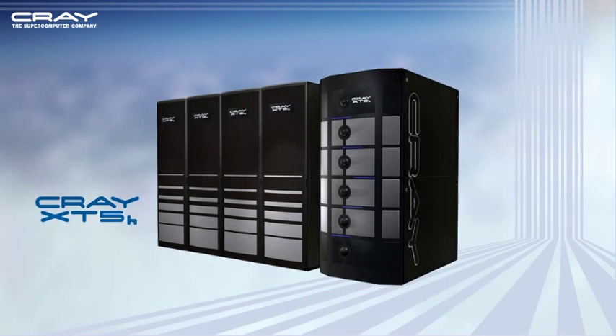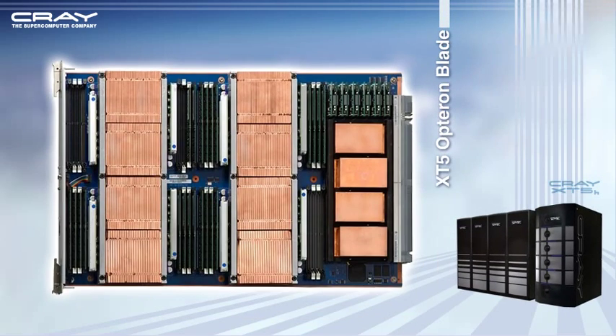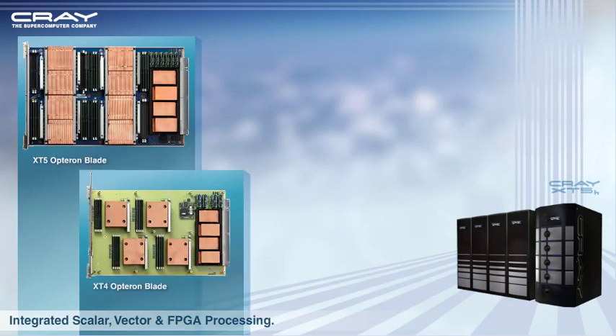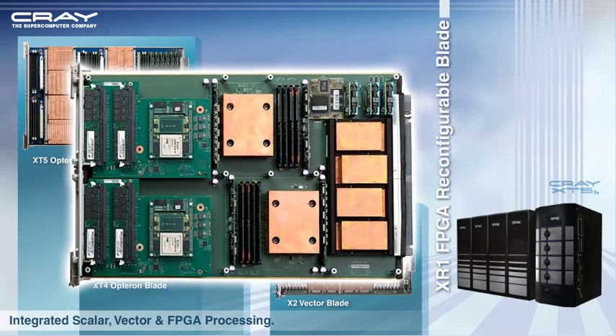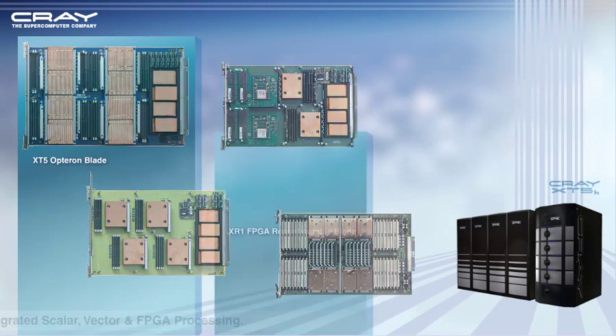Introducing the Cray XT5H system, the industry's most integrated hybrid supercomputer, coupling industry-leading scalar processing capability with high bandwidth vector processing and reconfigurable FPGA acceleration. The Cray XT5H system establishes a new paradigm in high performance computing.